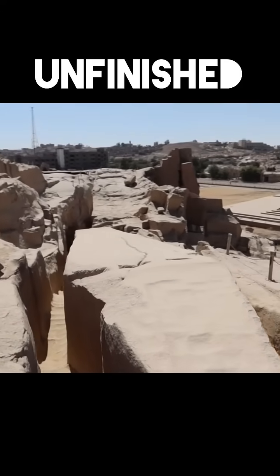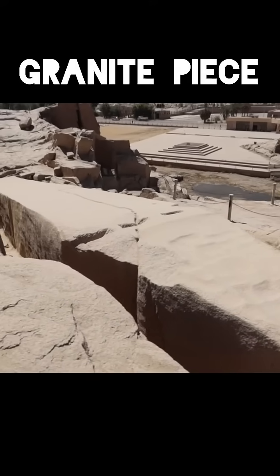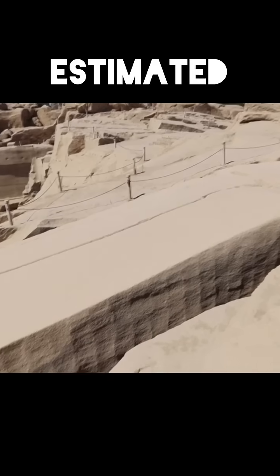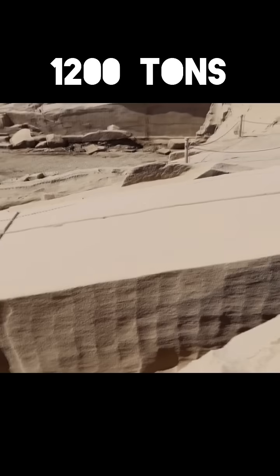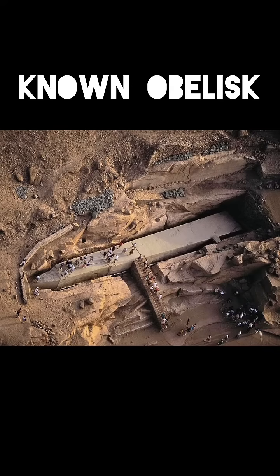This is the unfinished obelisk of Aswan. It is made out of a single granite piece and has an estimated weight of 1200 tons, which makes it the largest known obelisk in the world.